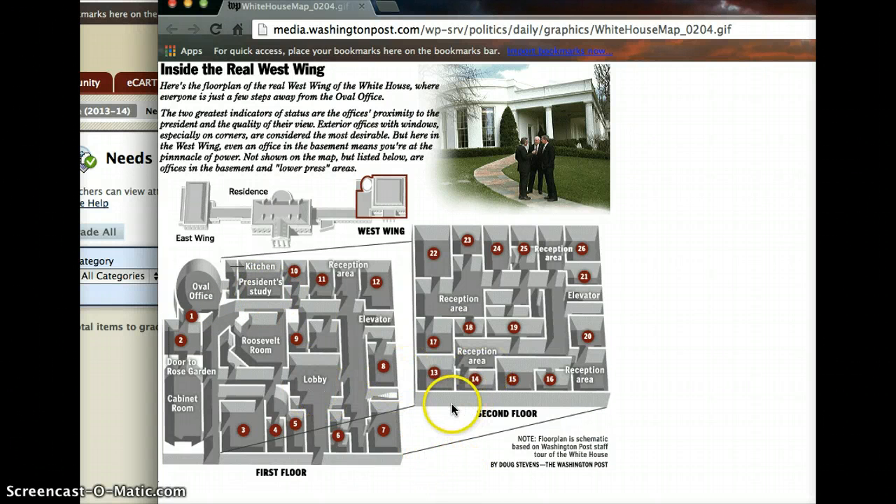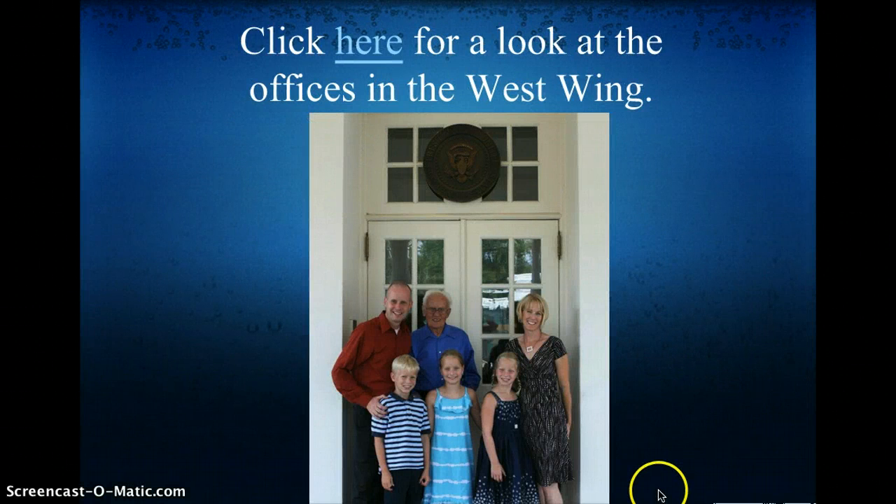The vice president also has an area in the west wing, as well as an office in the Eisenhower Building next door, as well as one in the Capitol, since he is presiding over the Senate.